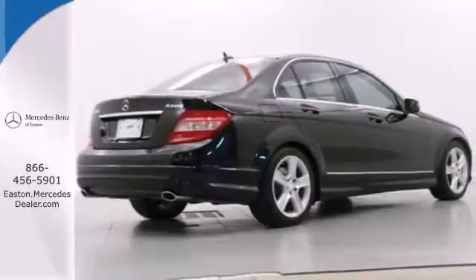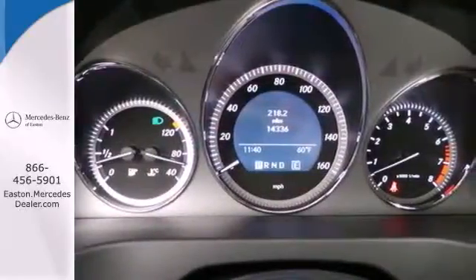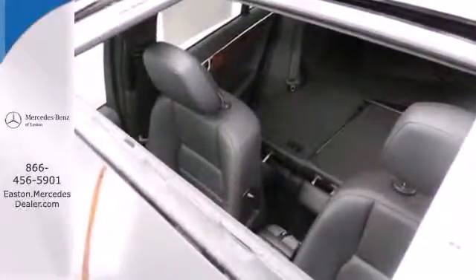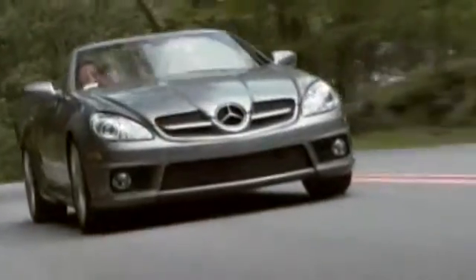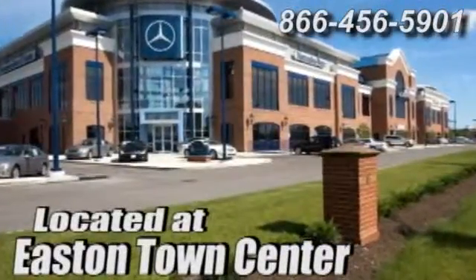If you're looking for an ultra-luxurious sedan with unsurpassed performance and refinement, look no further than the legendary C-Class. Come on in today and see it for yourself. Come experience luxury the Jermaine way at Mercedes-Benz of Easton, conveniently located at Easton Town Center.